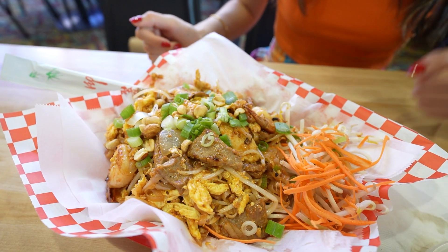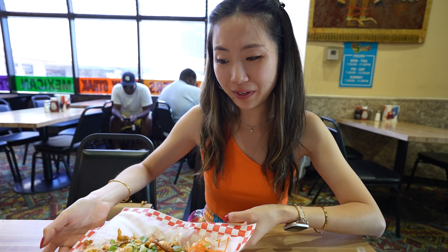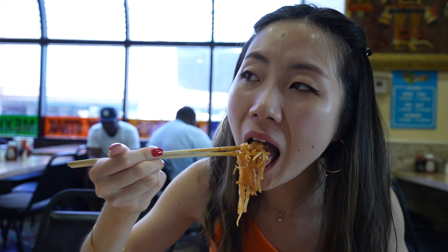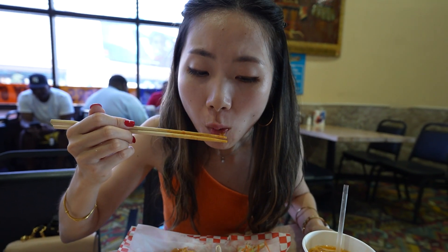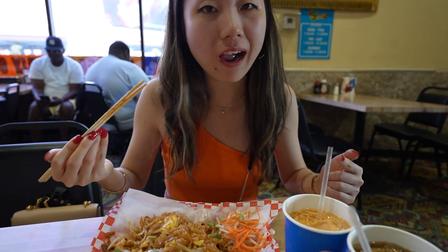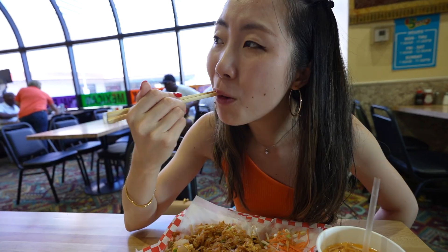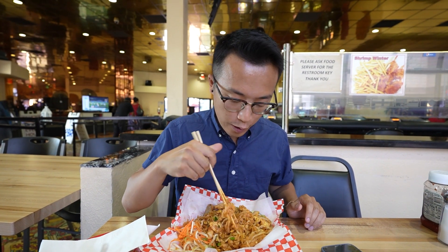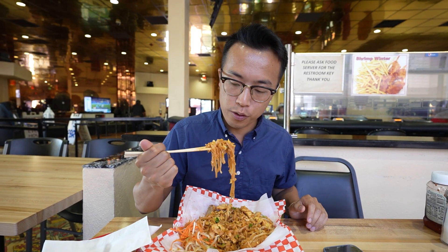I got the Pad Thai combination with beef and shrimp — it's really pretty. I'm anticipating it will be sweet, which is really good. It's more on the sweet side if you like that. If you want your Thai food fix, this is the place to eat. One of the chefs is actually Thai, so that's your reassurance that this Pad Thai should be pretty good.